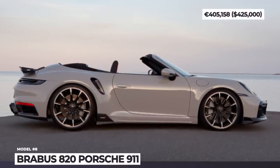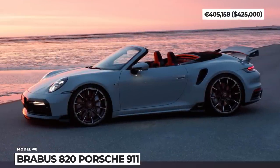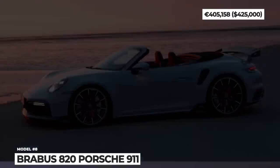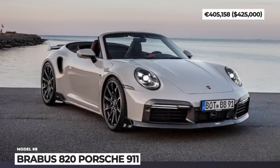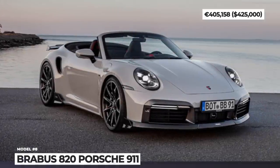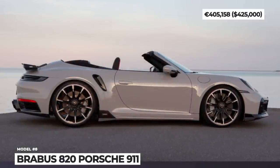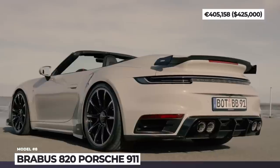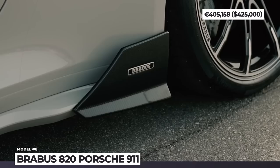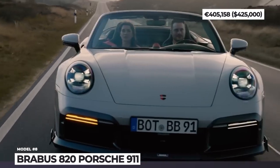Brabus 820 Porsche 911. Instead of bringing the Brabus crowd yet another Mercedes, the German tuning company decided to work on an entirely different model and converted the latest 911 Turbo S Cabriolet. As expected from Brabus, modifications started with the exterior: the bodywork was enhanced with new aerodynamic elements in carbon fiber, the stock wheels were swapped for mismatched 21-inch front and 21-inch rear Platinum Edition forged rims, and Brabus badges were installed all around.